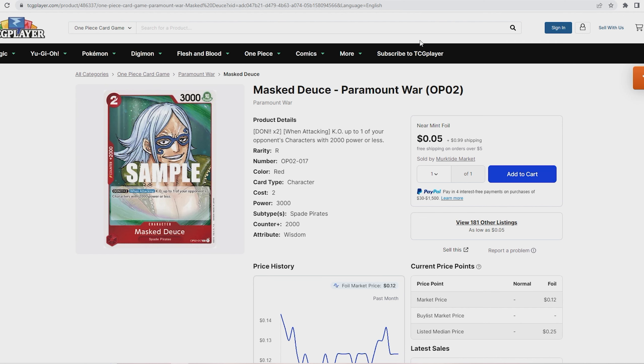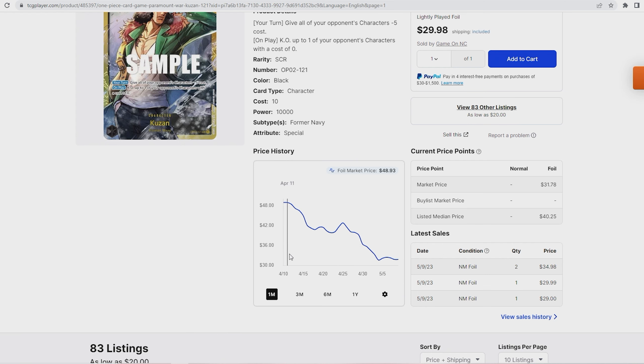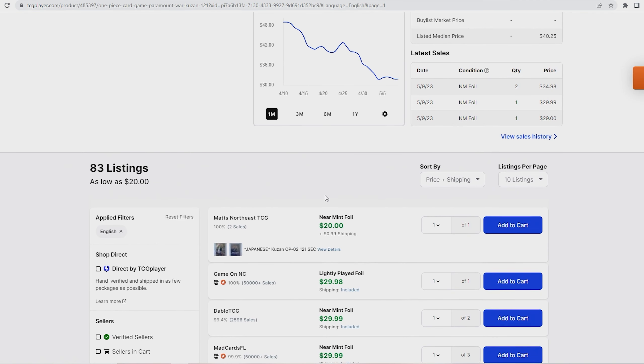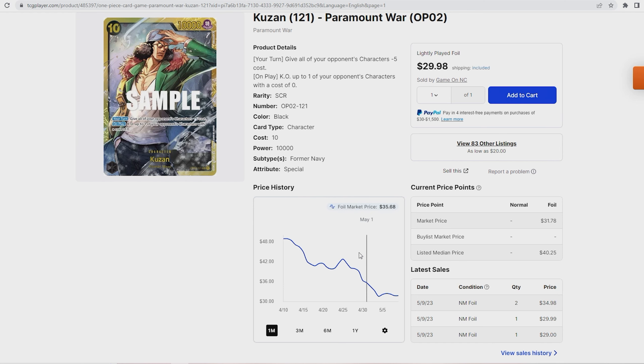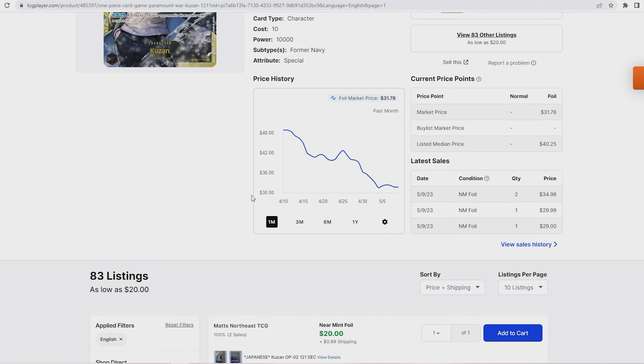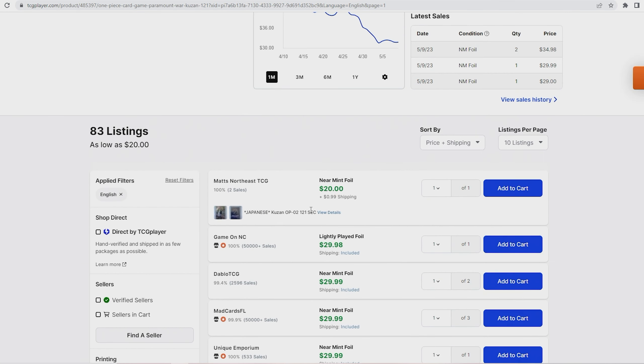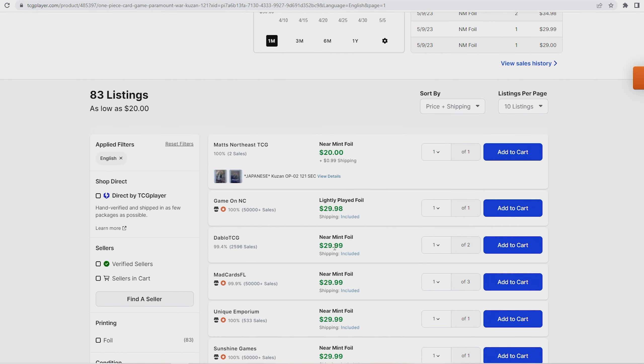Some of the next cards we're talking about aren't Red-exclusive — they have broader deck potential. Kuzan was a $48 card and even upwards of $70 when it first released, but it has dropped significantly. A lightly played copy is now about $29.98-$29.99. The reason I'd suggest getting them now is that Kuzan is a four-of in every black deck depending on the variant. Also, Smoker placed top eight this past weekend at the Treasure Cup, so if more people want to play the deck, demand will rise, supply will drop, and prices will go up. I don't see them falling under $25, so pick up a playset now.